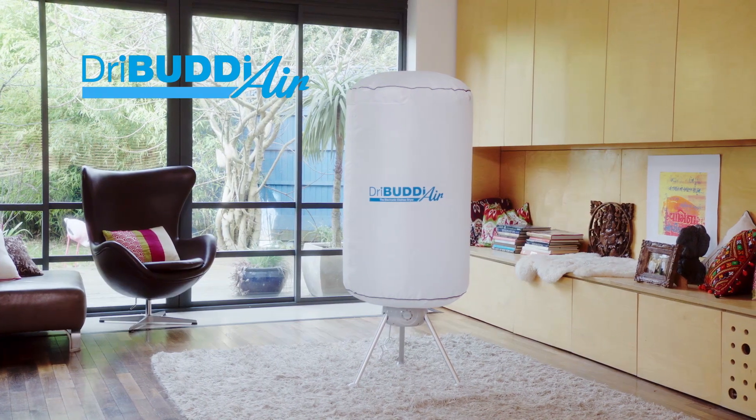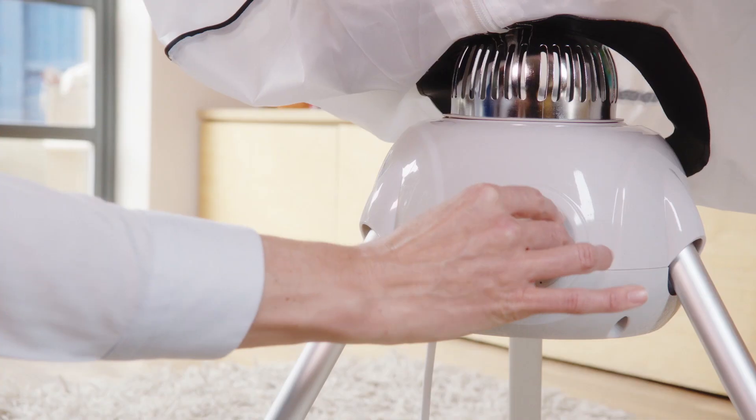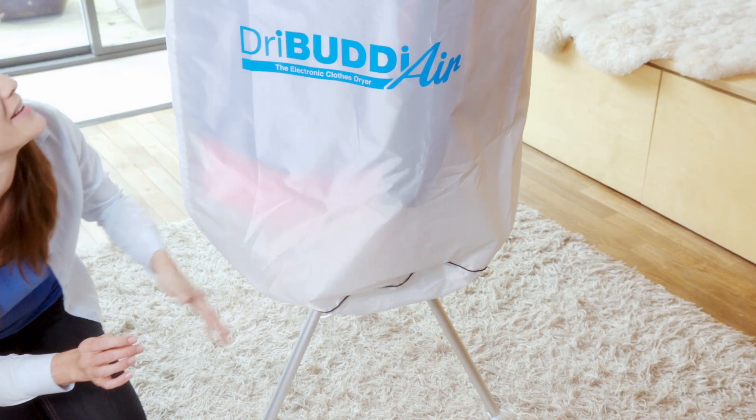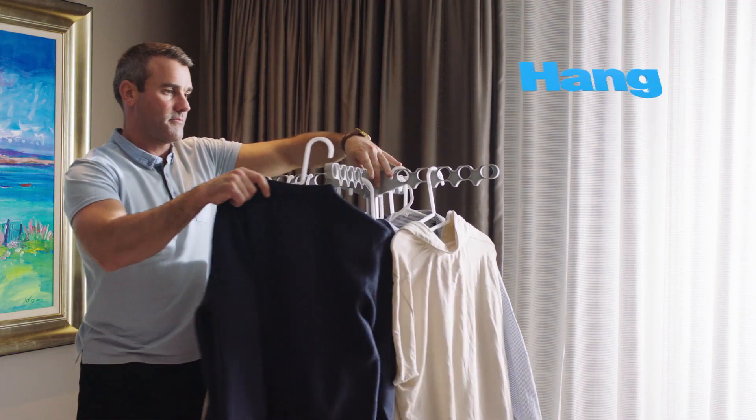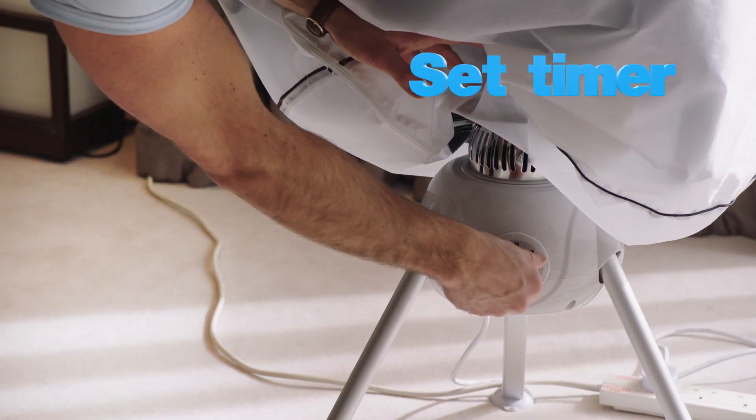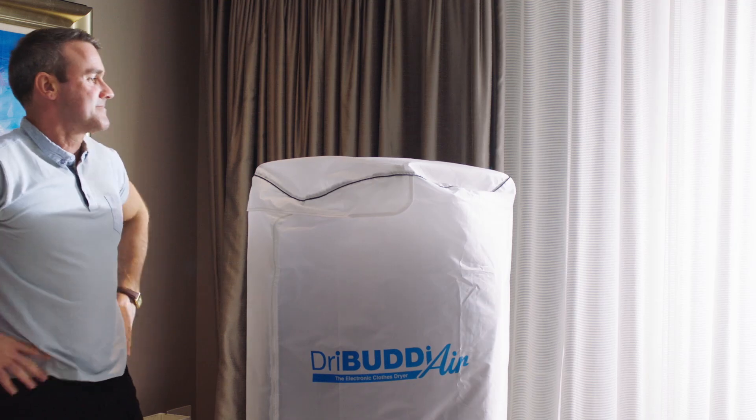Presenting the Dry Buddy Air from JML — a revolution in drying technology. Dry Buddy Air is the space-saving, efficient and worry-free way to dry your clothes. Simply hang up your wet laundry, set the timer and let Dry Buddy Air do the rest.